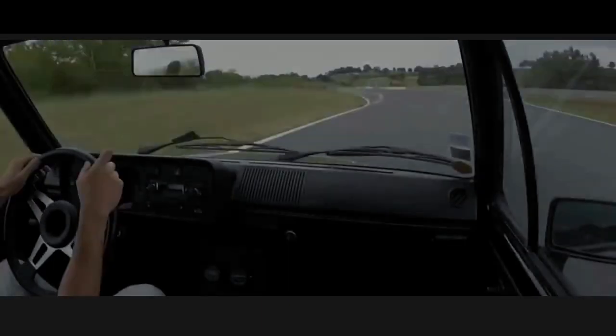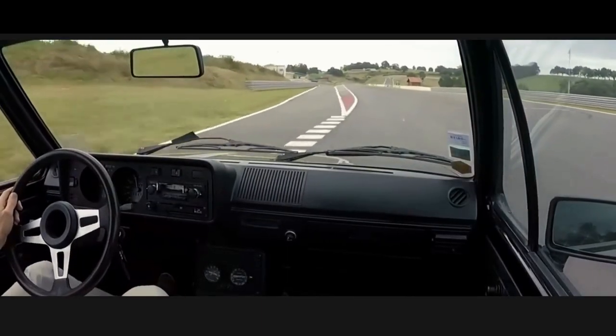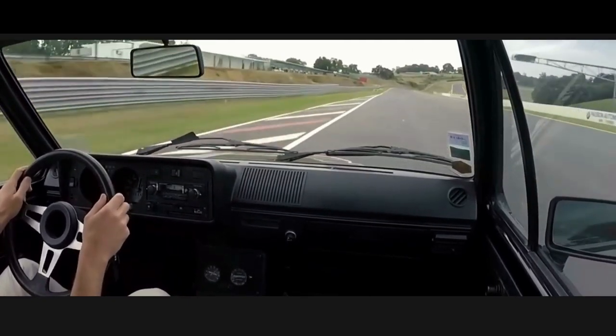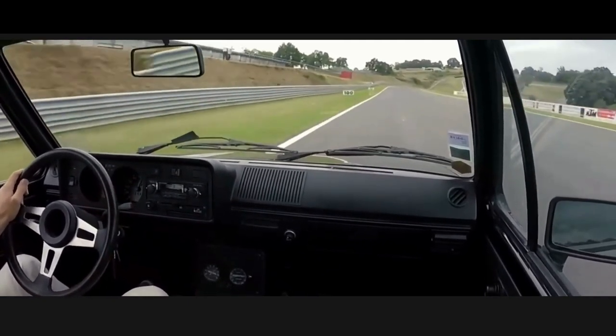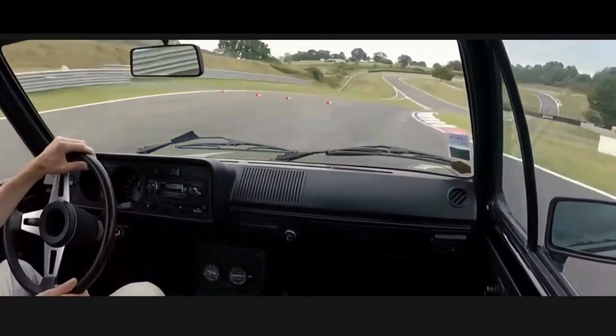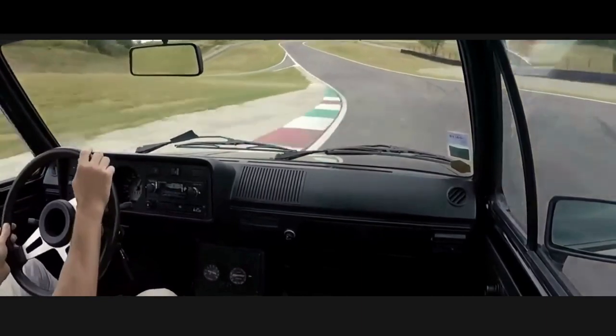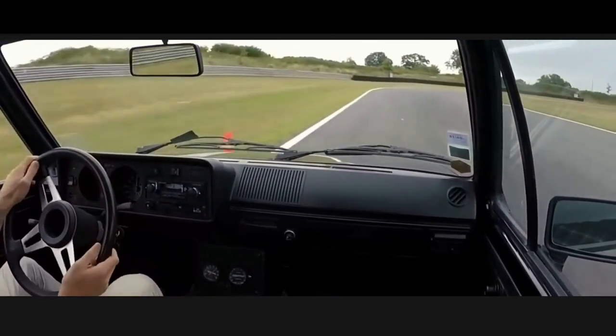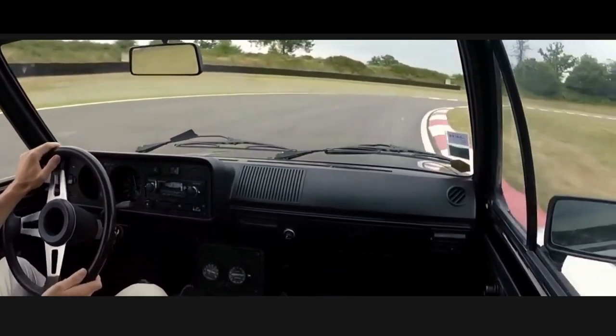This design made the most of the space created within the car's footprint. When compared to the Beetle and the rest of the Golf's competitors, the passenger compartment was surprisingly roomy. It also had a lot more room for luggage, and the rear seats could be folded down to extend the cabin even further.